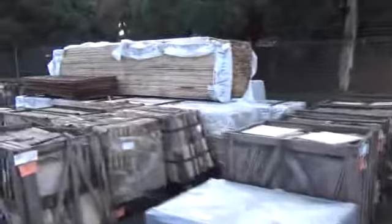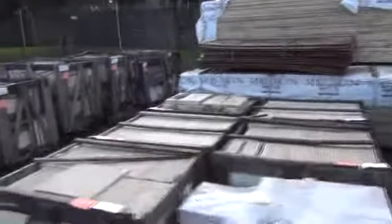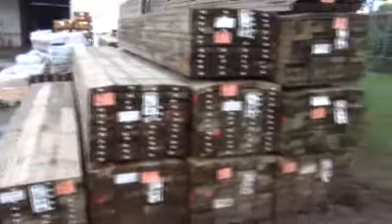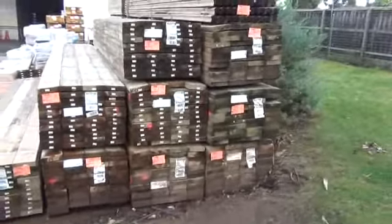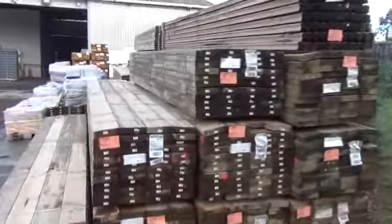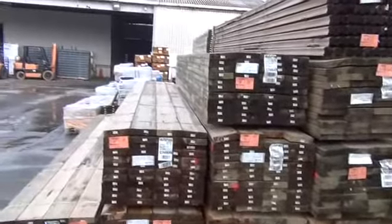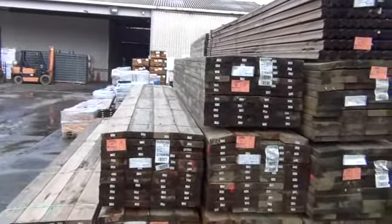Back through here — as you can see, mountains and mountains of tiles. We've also got some nice treated pine here. Got a nice selection: 190 by 45 in set-length packs, around about 48 pieces in a pack. We've got 4.8, 5.4 and also 6-metre lengths. Good set-length packs — they'll probably go out at around about the $3.00 a metre mark.